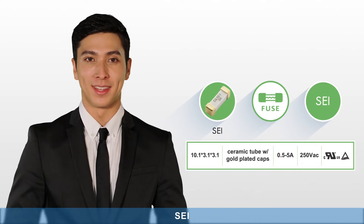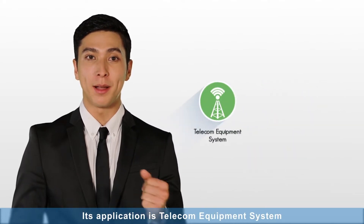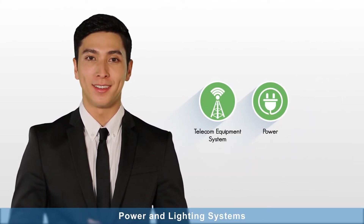SCI: Its application is telecom equipment systems, power and lighting systems.